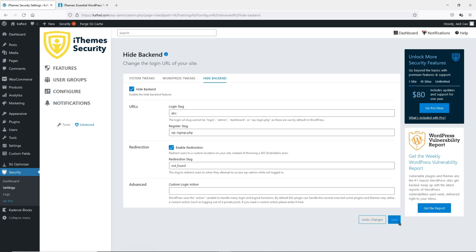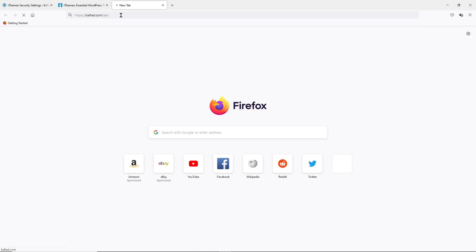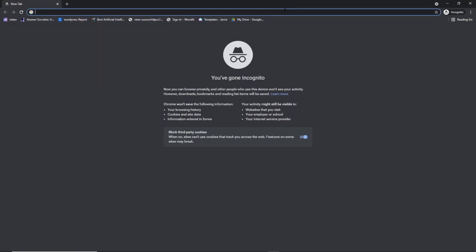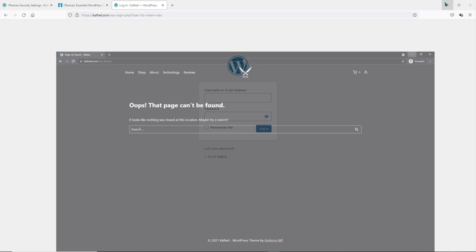If I click Save and copy my domain name, then go to that domain with /ABC, we will reach the login page. Now, what happens if I visit the default WordPress login page? Let's go incognito and try this. It will be redirected to a 404 page, as you can see. So using just the free plugin from iThemes, you can give your website a boost in security — it covers basically everything you need to secure your WordPress site.